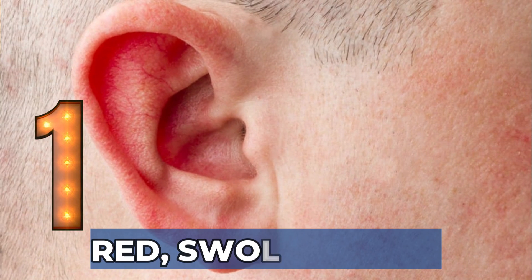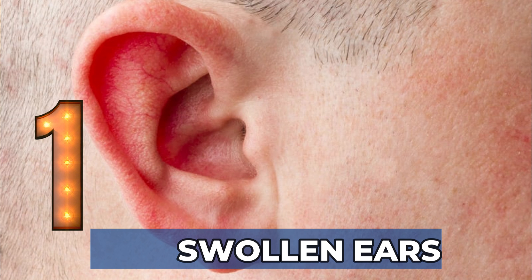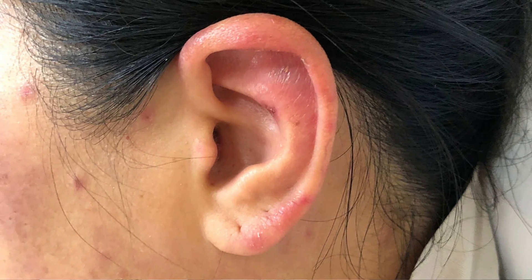Sign 1: Red, swollen, and painful ears can be one of the earliest signs of relapsing polychondritis. Not all patients develop it initially, but most patients will develop this sign over time. The outer rim and the antihelix become red, hot, and painful — especially when touched. It often starts on one side but can evolve to both sides. Because they resemble an infection, these acute flare-ups are commonly misdiagnosed at first.